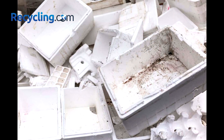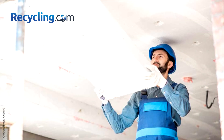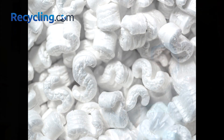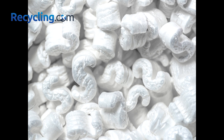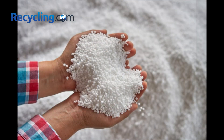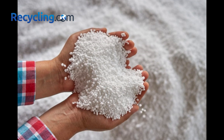You may have a lot of styrofoam waste from your business operations, such as packaging, insulation, or construction. But did you know that you can recycle styrofoam and turn it into a valuable resource? Styrofoam, also known as expanded polystyrene or EPS, is a recyclable material that can be used to make new products, such as picture frames, crown moldings, or park benches.